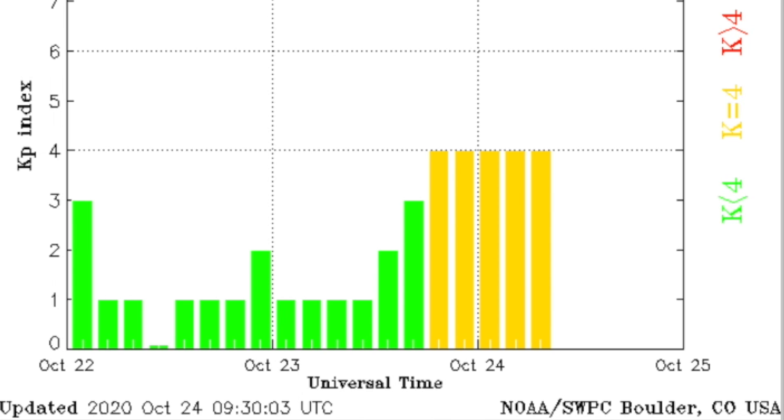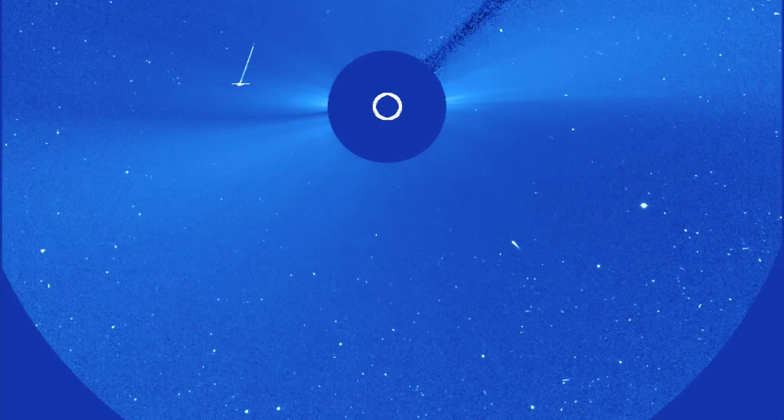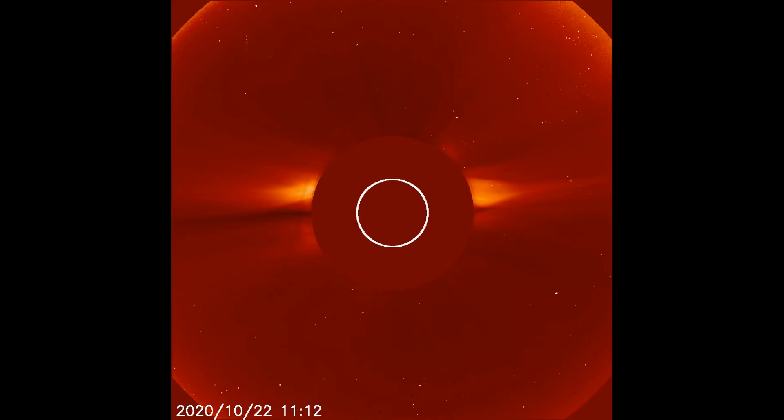Geomagnetic conditions have been unstable for hours. We flirted with geomagnetic storm deviations, even if the official KP index chart only shows the yellow. A quick item of note is a sundiving comet that came in yesterday morning, brightening, fading, and ultimately destruction.